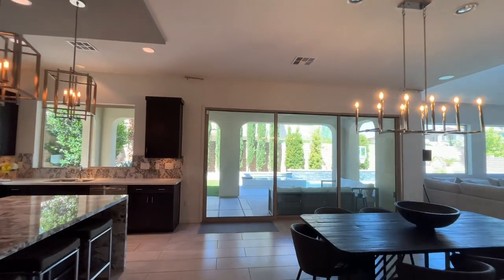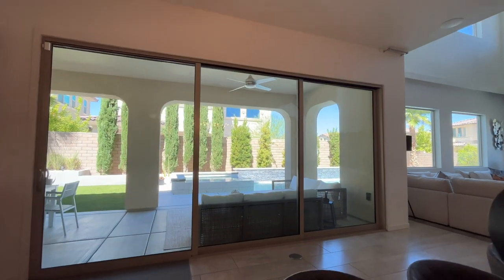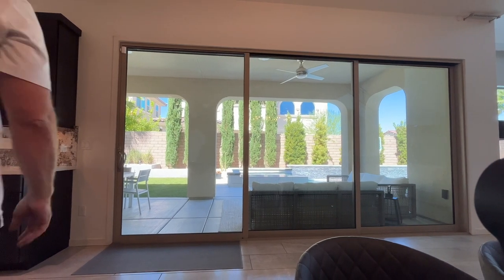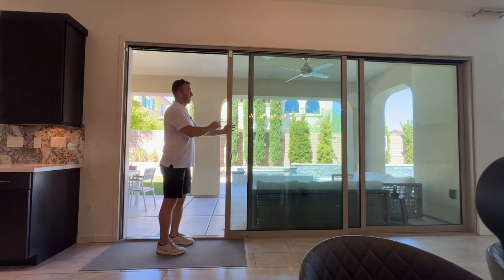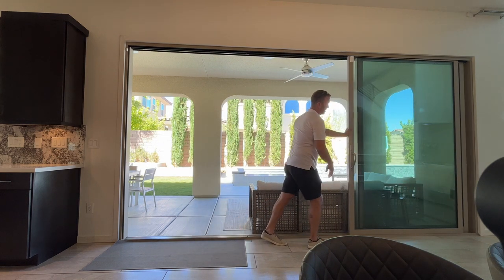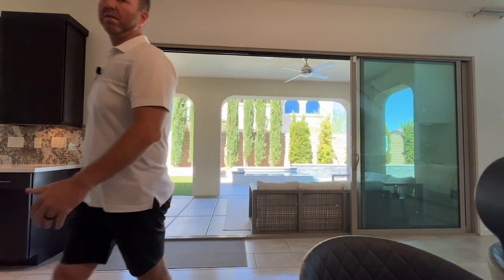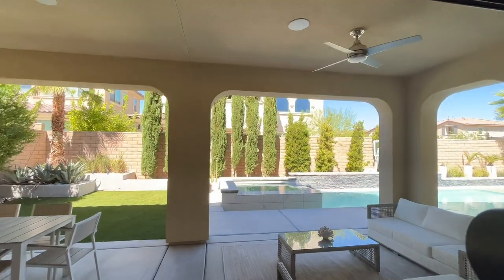Let's go check out outside. Look at this pool. Right here we have three five-foot sliders — I'll show you quickly how they open if you're not familiar with this setup. It creates a great environment for indoor-outdoor living. When the weather is really nice in Vegas, we have indoor-outdoor living weather probably about eight or nine months of the year, sometimes ten. This opens up and gives you about a ten-foot entryway into the backyard, where you have a large covered patio.